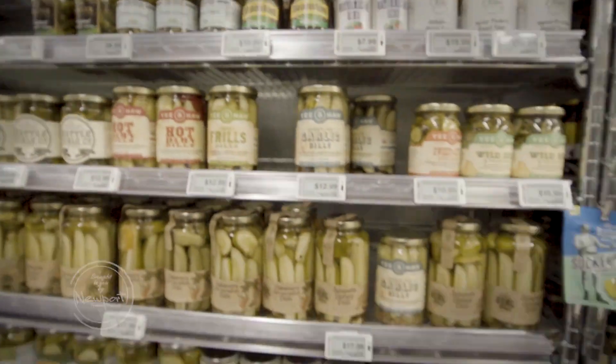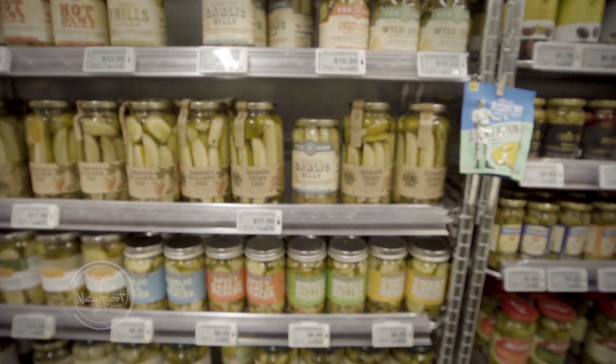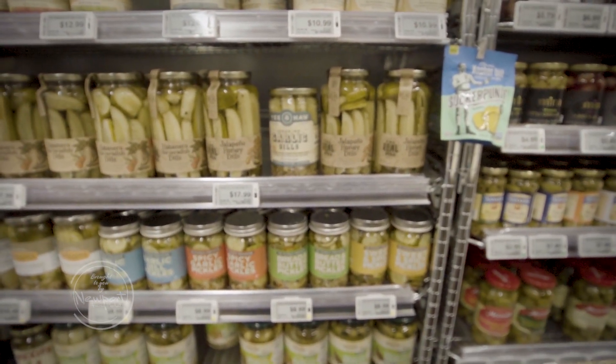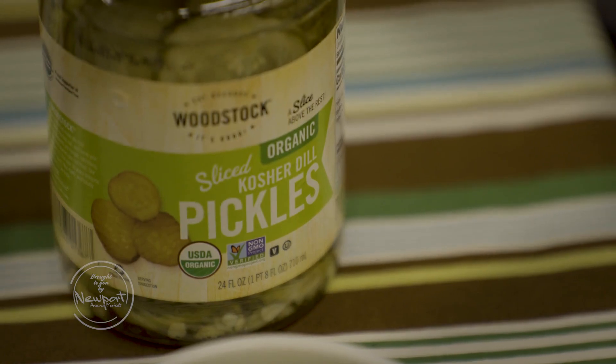There are so many variations of pickled cucumbers to try, and many are made and jarred using decades-old recipes. Woodstock sliced pickles — a slice above the rest.